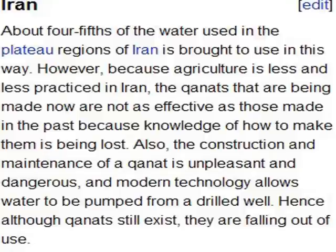According to Wikipedia, about four-fifths of the water used in the plateau regions of Iran was transported by kanats. However, because there is less agriculture in Iran now, kanats are not really being constructed or maintained. It's a lot easier simply to put in a vertical well and run an electric pump for irrigation, and consequently they're falling out of use.